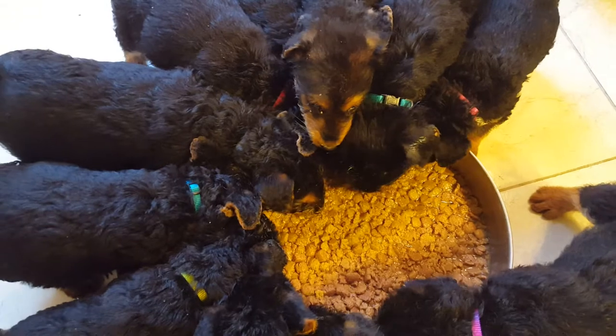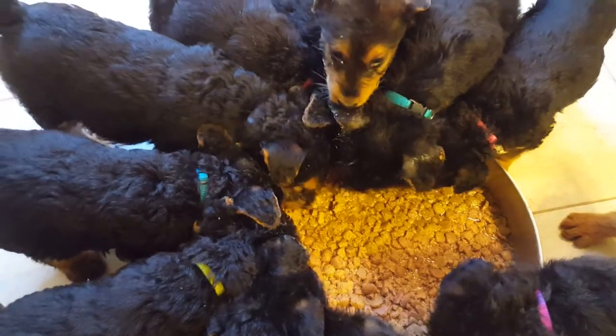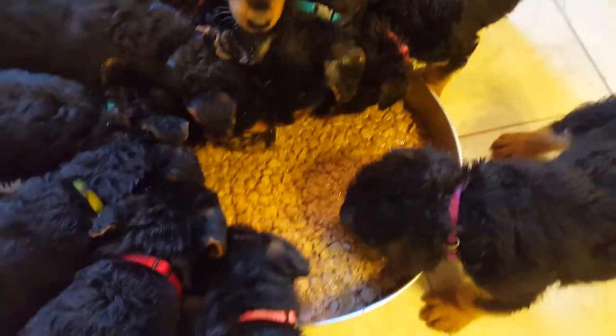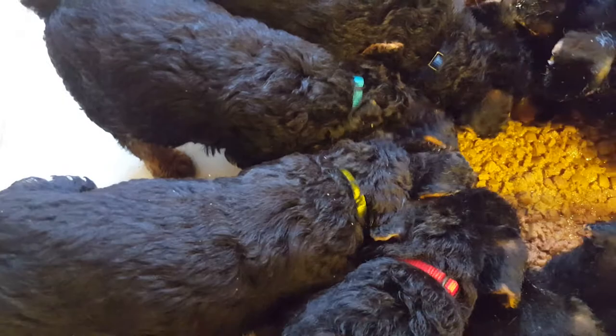We got a little bit of time. Puppy pick week for these puppies is coming up the second week of May. So yeah, we got a little bit of time, we'll get these collars figured out. But I wanted to show them to you. I know that's Mr. Yellow. I don't have any female yellows.